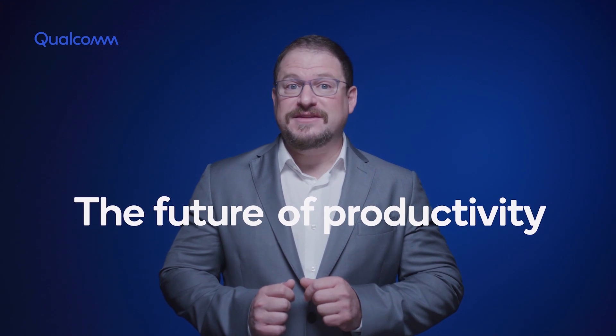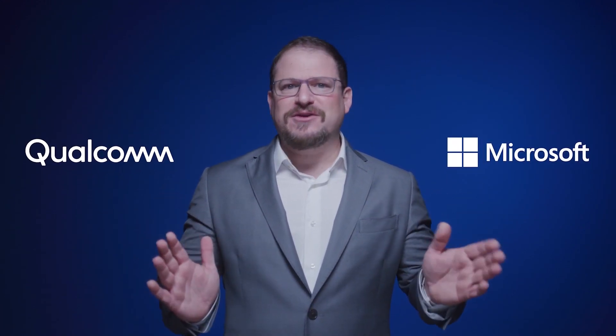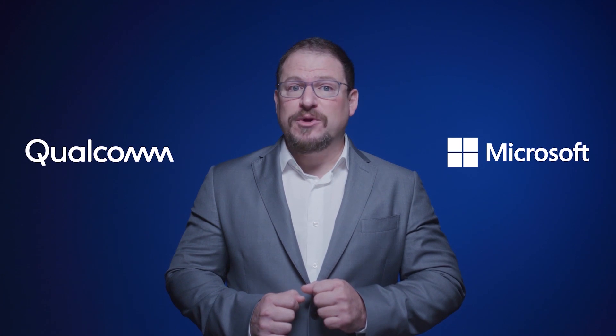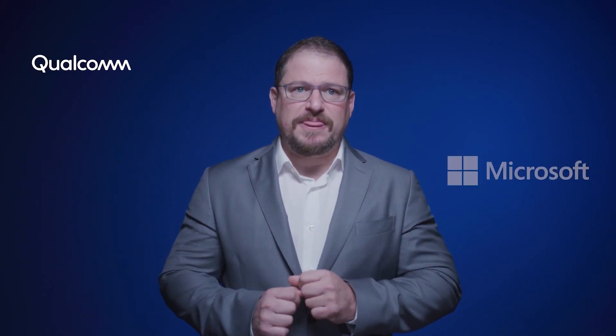How we work is undergoing a massive transformation that's bringing mobility and connectivity technologies to the forefront. Qualcomm is laser-focused on helping to drive this transition. That's why we have been working closely with Microsoft and other industry leaders to bring the best of smartphone, computing, and consumer electronics technologies and experiences to the PC. And today, I'm happy to announce the Qualcomm Snapdragon 8CX Gen2 Compute Platform.